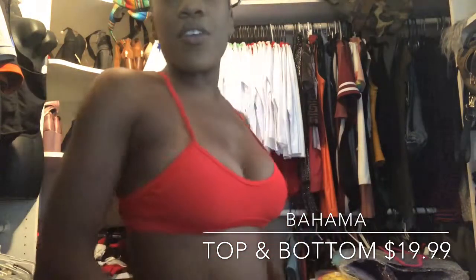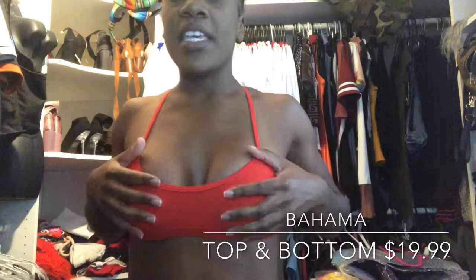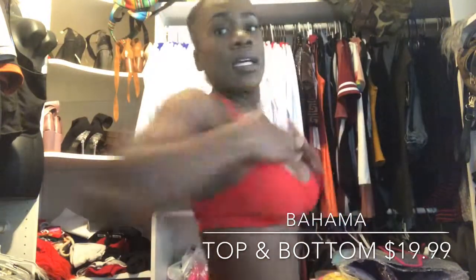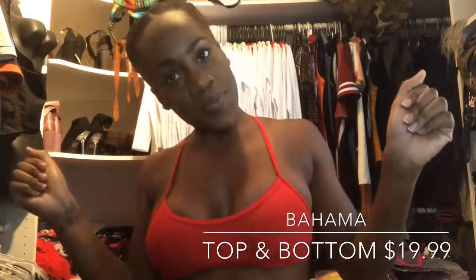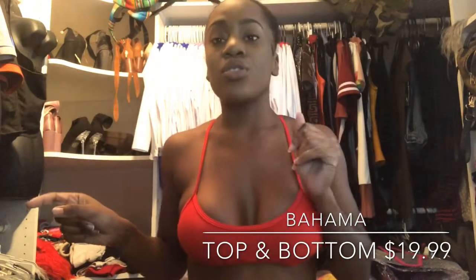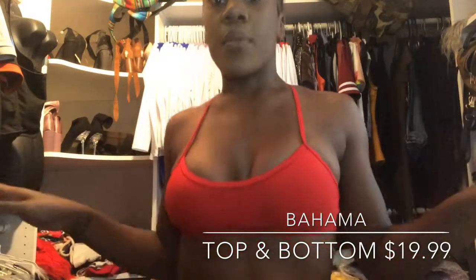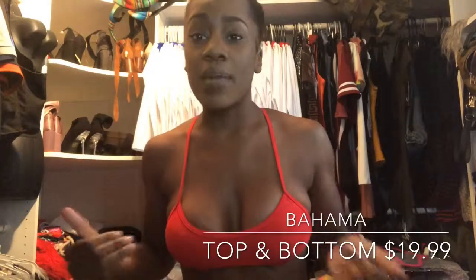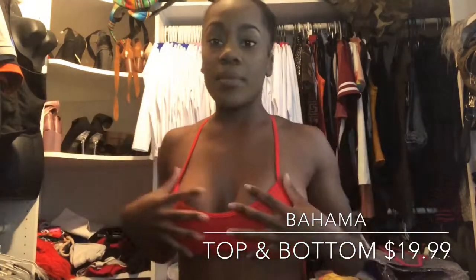This next piece is called the Bahama — both the top and the bottom retail for $19.99. I'm wearing a medium top and a small bottom, which I'll show you shortly. It has fishnet on the front and the back. I really like this because it's simple. Not everybody likes thong style, so this is something different — it's not thong style like the other pieces. If you're looking for something a little more basic and family friendly, this is definitely a style to go to. For all the pieces, you can buy the top and the bottom separately, because just like me, you might be a different size up top than at the bottom.